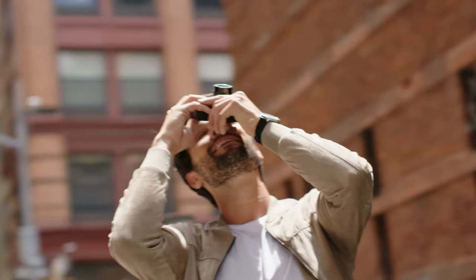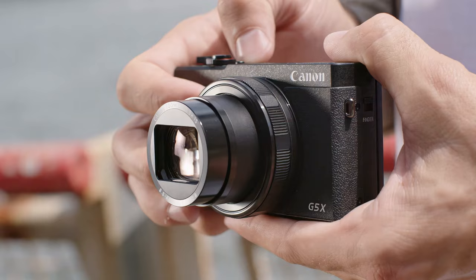Canon also threw in an internal ND filter for shooting in bright conditions. You can get 4K video up to 30fps and 1080 up to 120fps for some super slow-mo footage. The ergonomics are also top-notch considering how small this camera is, and this is probably the easiest camera to use of all the cameras on my list.